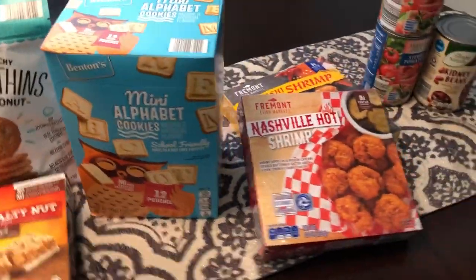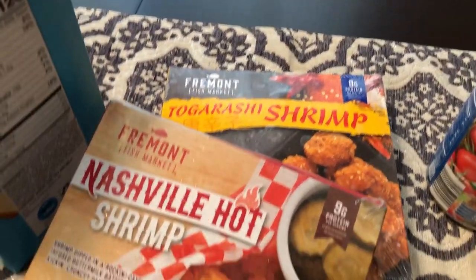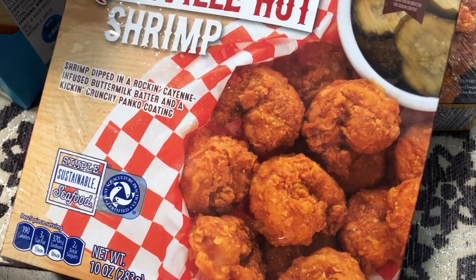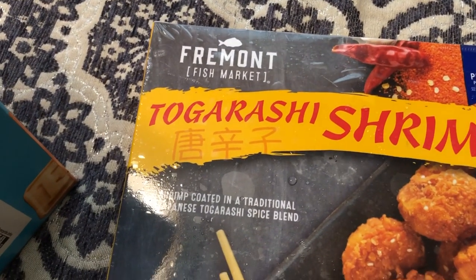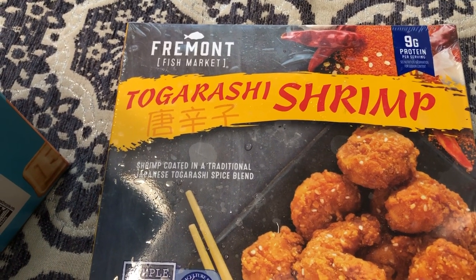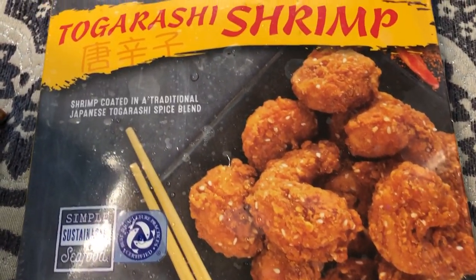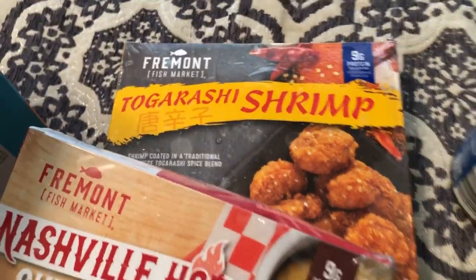Another thing I saw in the sales ad that I was really excited about was this Nashville hot shrimp. I love Nashville hot chicken, so I figured this would be really good. They also had a togarashi shrimp - I didn't know what that was so I looked it up. It is actually a seven-pepper spice from Japan, and it looked and sounded good to me, so I grabbed that.